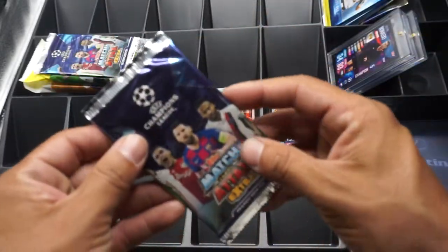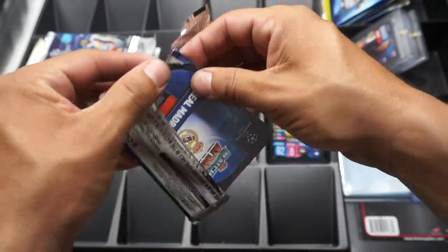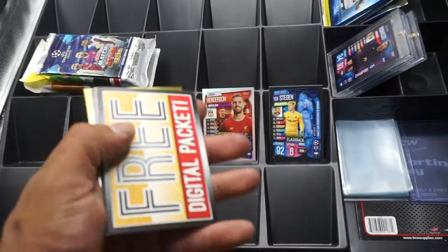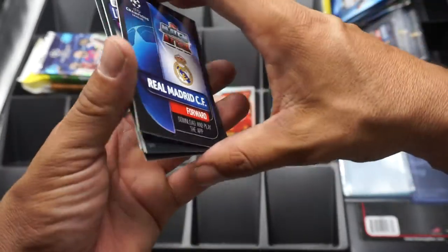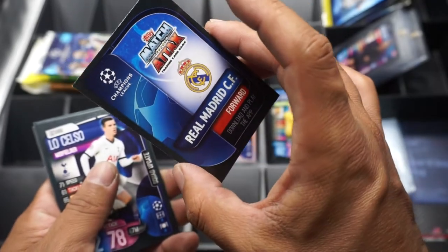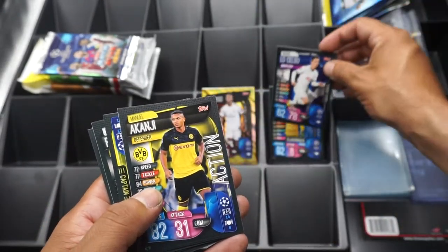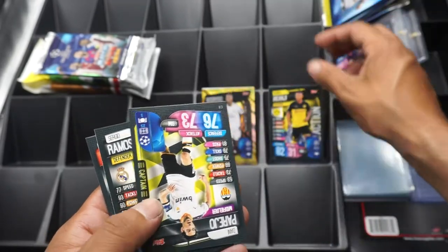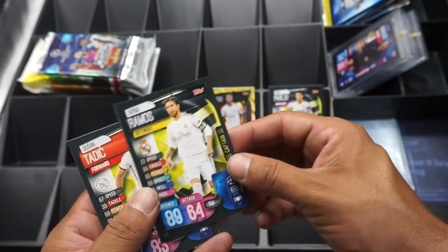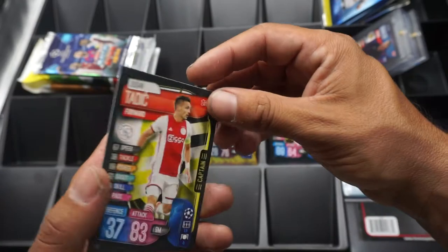Let's open another pack of the Champions League. We are chasing that Neymar — we do not have a Neymar in the collection, no Neymar in the Curtido Packs. Free pack. Oh, we got a gold card! Rodrigo of Real Madrid — nice, that's a nice pull right there, young kid. Giovanni Lo Celso, Manuel Akanji, Danny Parejo, midfielder, Valencia. Sergio Ramos, Real Madrid. And Dusan Tadic of AFC Ajax. Nice.